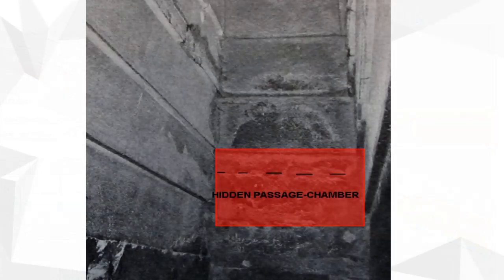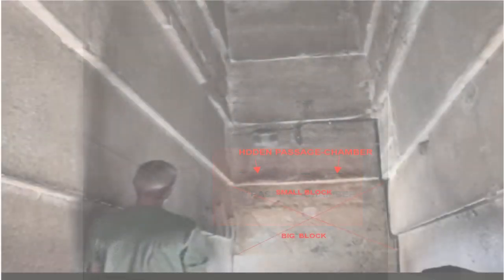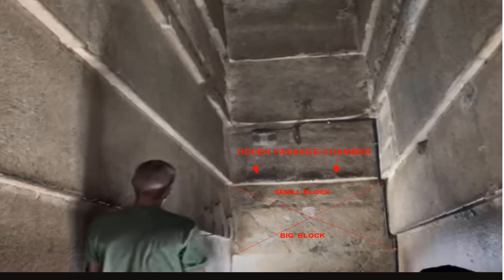A photograph of the north corbeled wall of the Grand Gallery shows an unusual anomaly. The lintel is made of a small block of rock not found elsewhere in the pyramid. Two blocks of rock — a small one and a large one — are also mysterious. There is no corbel in this area. It can be assumed that behind these blocks there is a hidden passage or hidden chamber. The photo shows the place where two blocks are located, behind which there may be a hidden passage or hidden chamber.